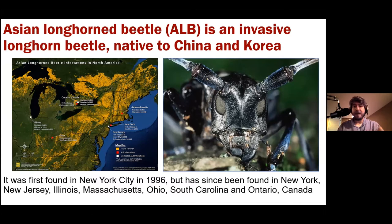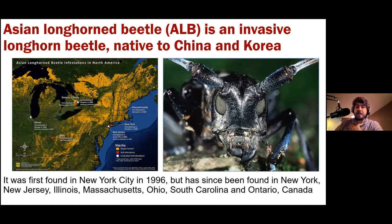There are some pests on the border of Kentucky. One is the Asian longhorn beetle, also known as ALB — an invasive longhorn beetle native to China and Korea. It was first found in New York City in 1996 and has since been found in New Jersey, Illinois, Massachusetts, Ohio, and most recently South Carolina. It's also been found in Ontario, Canada. It looks like an evil insect with angry eyebrows — a large, impressive bug, black with speckles on its back and white-and-black alternating bands on its antennae.